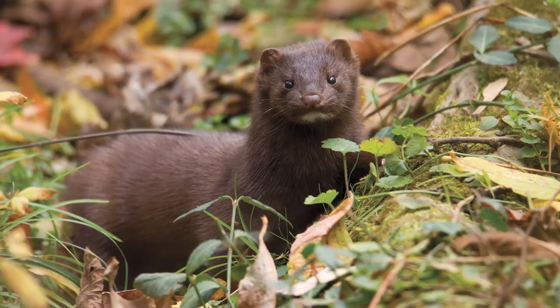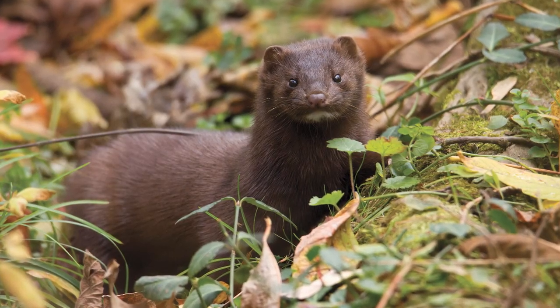Thousands of plants and animals call Cincinnati Nature Center home, and one of those is the cute little stink weasel, otherwise known as the mink. As cute as they are, they have scent glands that smell, well, like a skunk.